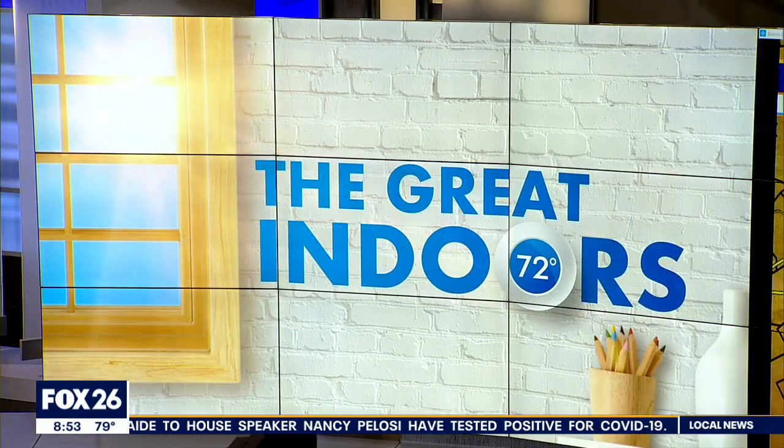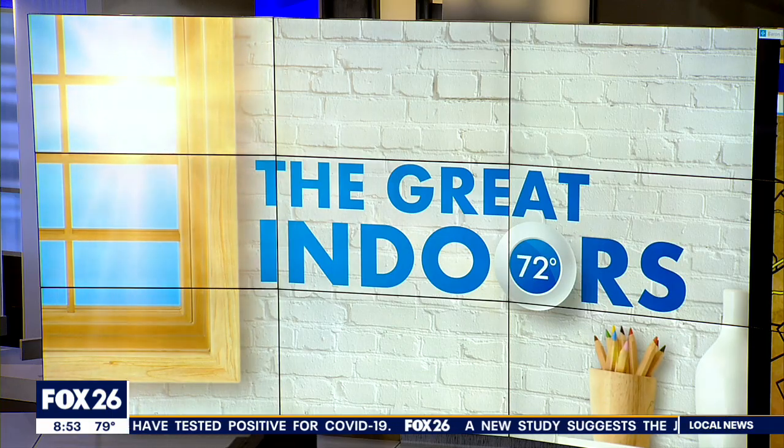Today's great indoors adventure takes us to downtown Rosenberg. It's such a quaint, wonderful place. Escape from the heat and rain at the Rosenberg Railroad Museum. That's what Ruben Dominguez is doing this morning, joining us there live.